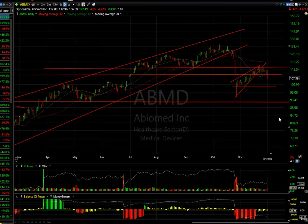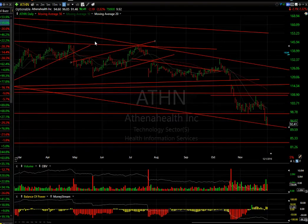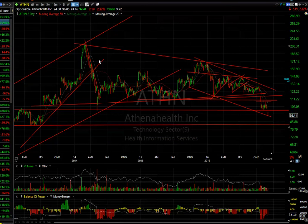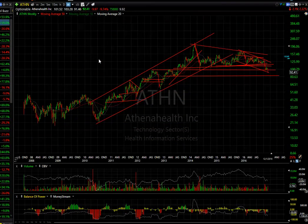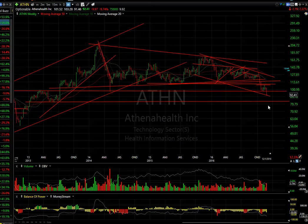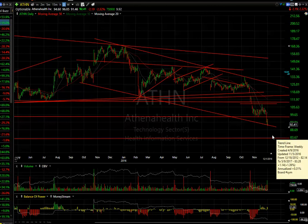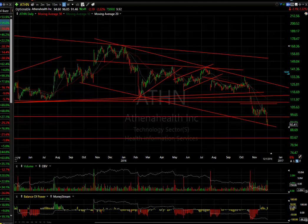ATHN made another new low today at $91.46. This stock is down about 42 points from its high at the beginning of October — the top has been completed. Looking at the weekly chart, there's a massive top completed. Below this low, I expect it to test the $85-86 range, maybe even $84.